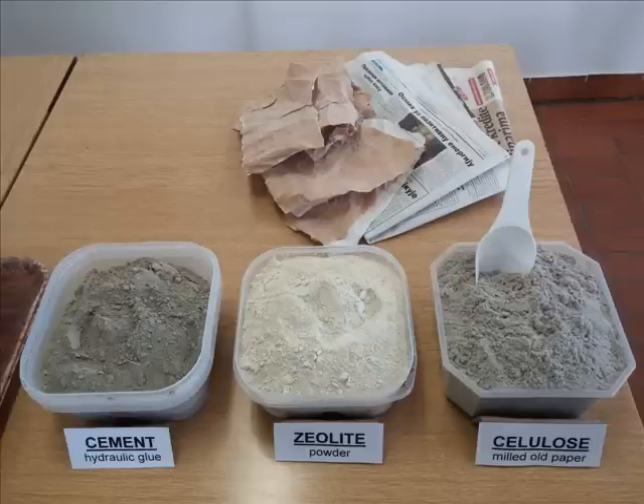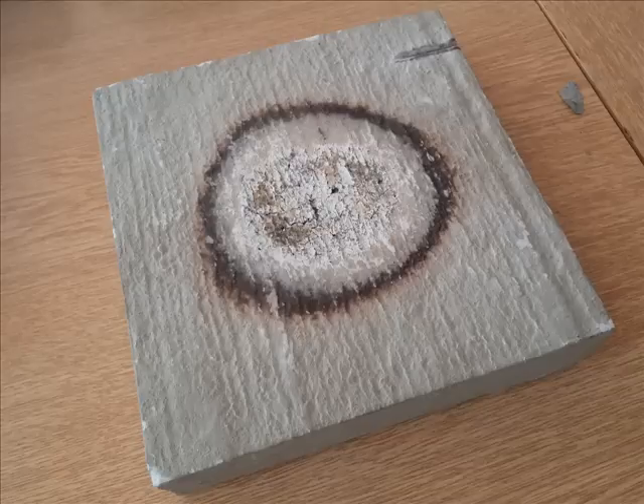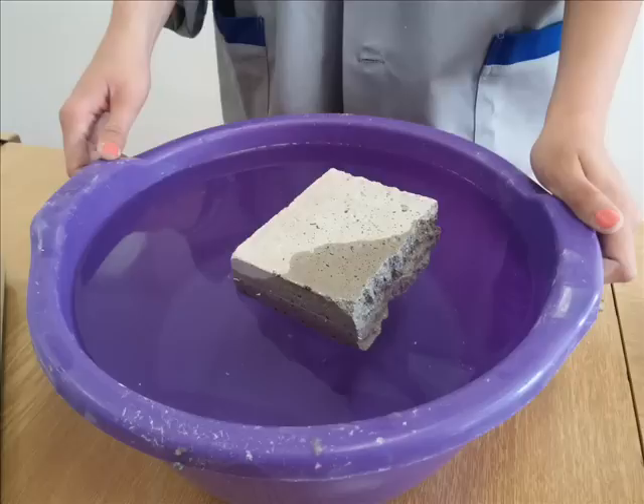Using the benefits of micronized powder of natural mineral zeolite together with cement and cellulose, I've created an insulation that is completely non-flammable and a great water and humidity absorber.